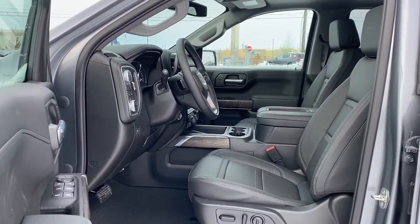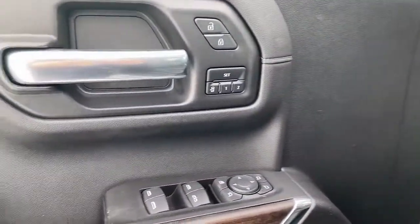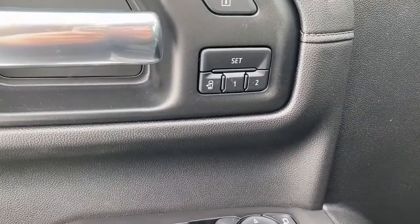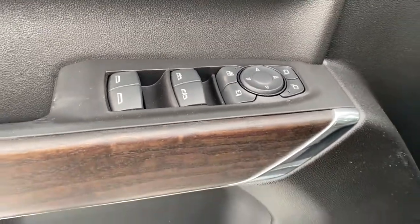We're going to start by taking a look inside the front of the Denali. On the driver's door: power locks, power windows, power adjustable mirrors, power folding mirrors, the programmable memory seat, auto express windows, and the child lock button.